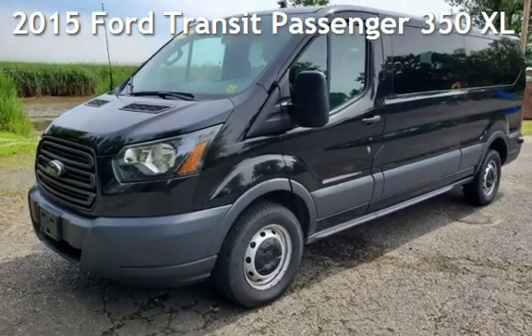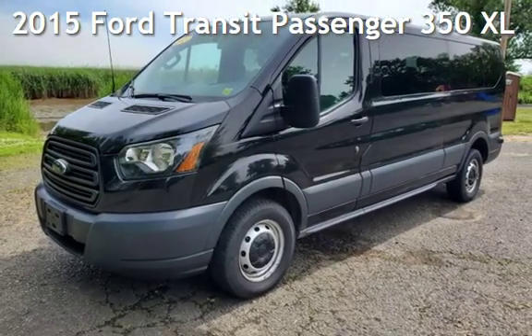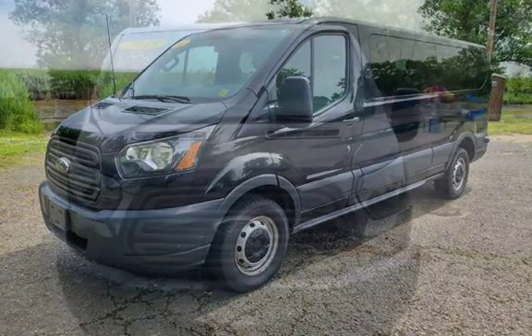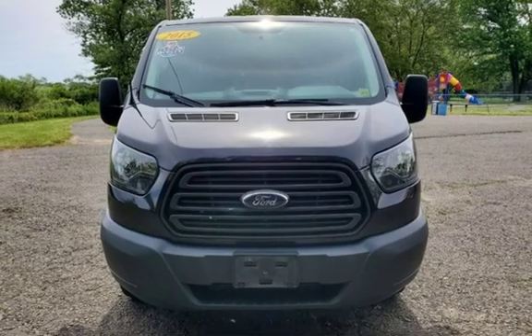Presenting a pre-owned 2015 Ford Transit. This three-door van has a six-cylinder, 3.7-liter V6 engine, with rear-wheel drive and an automatic transmission.